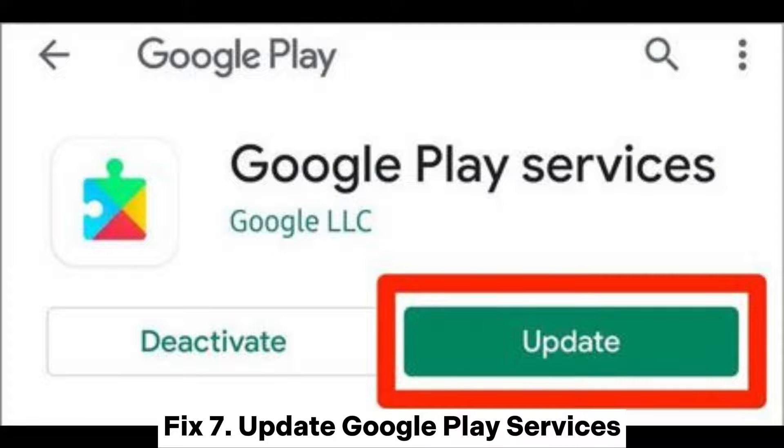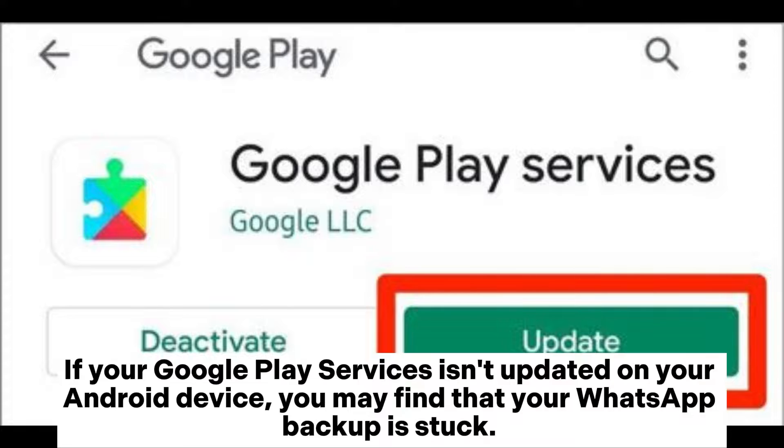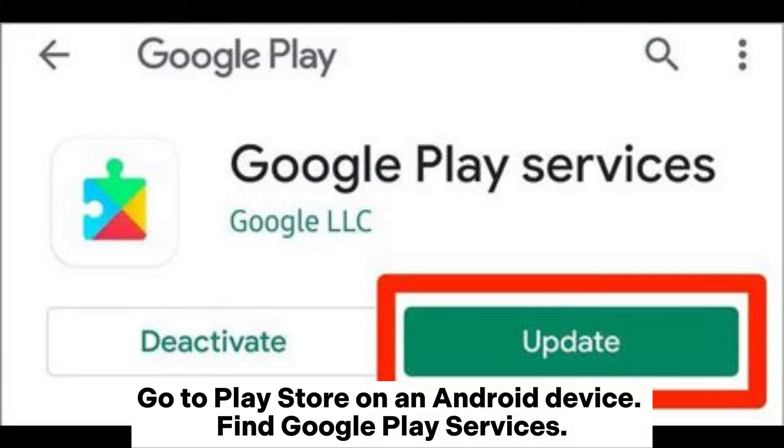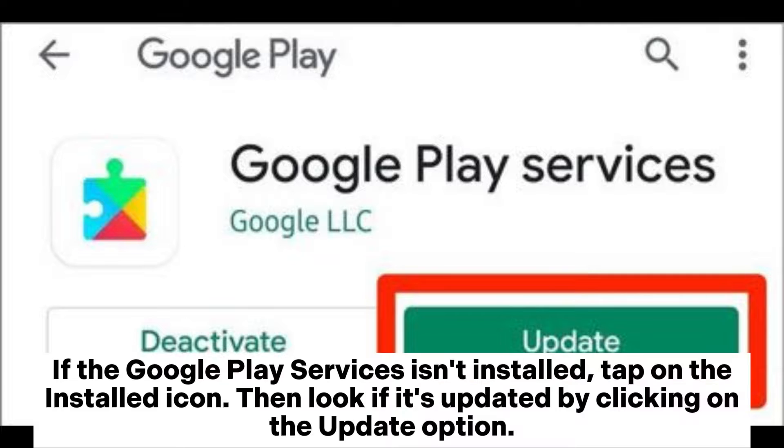Fix 7: Update Google Play Services. If your Google Play Services isn't updated on your Android device, you may find that your WhatsApp backup is stuck. Ensure that you install and update Google Play Services by going to the Play Store, finding Google Play Services, tapping the install icon if it isn't installed, and clicking the update option if an update is available.